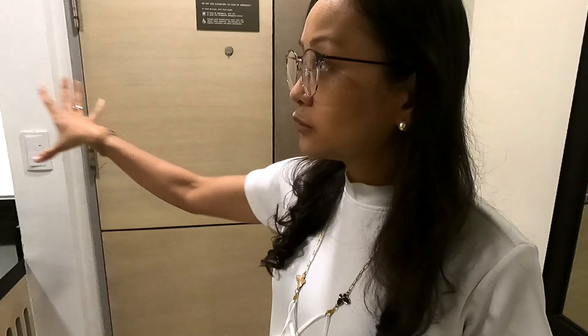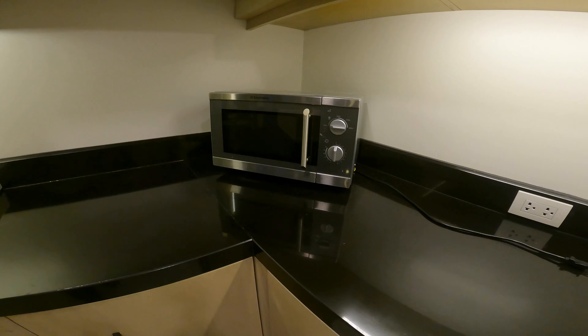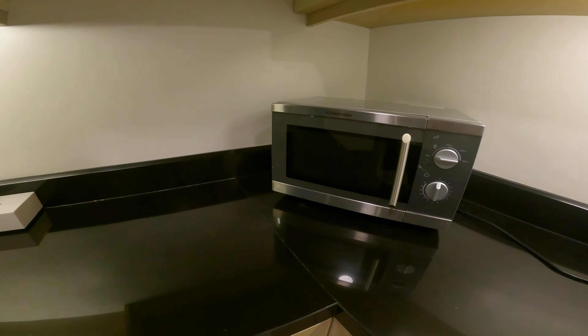Hello, happy Saturday, and welcome to another episode of When Liam Travels. So today we are here in Seda BGC.